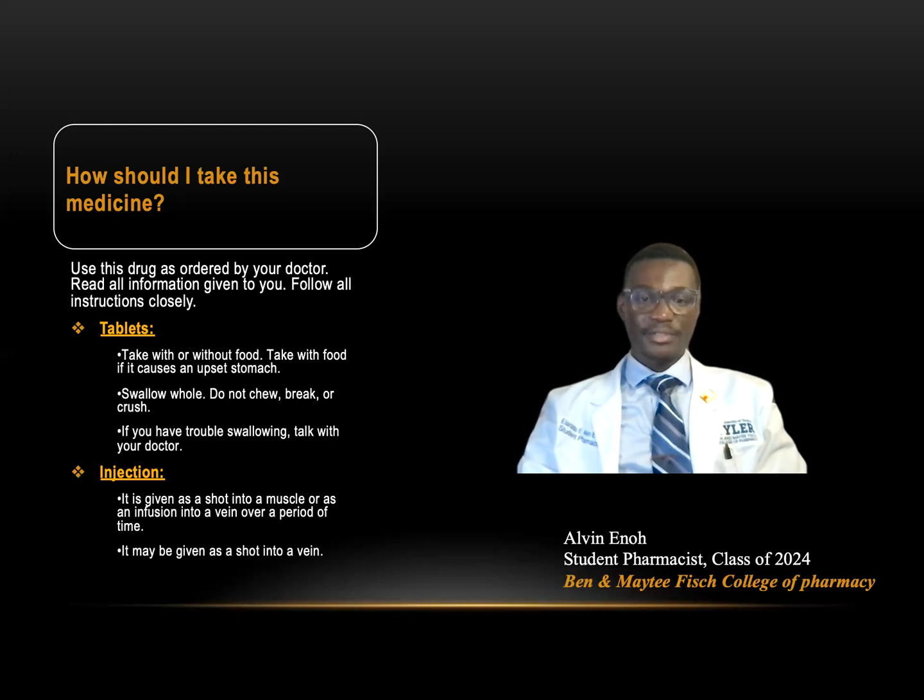As a tablet, you'll be taking this drug with or without food, with a full glass of water. Do not chew or break this drug. As an injection, you'll be given a shot into a muscle or as an infusion into a vein.